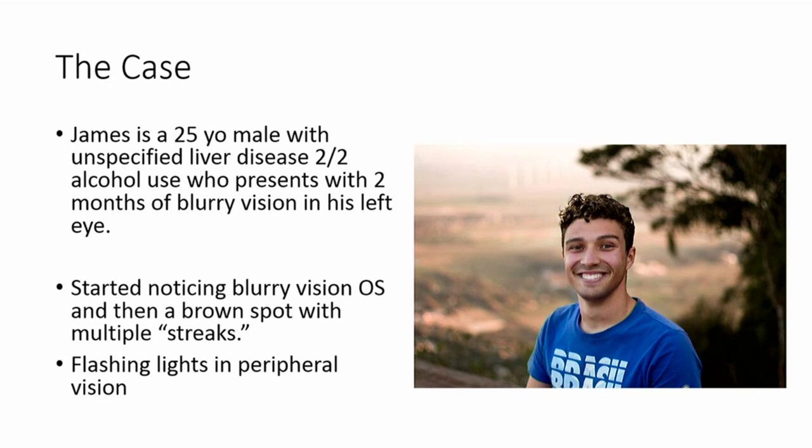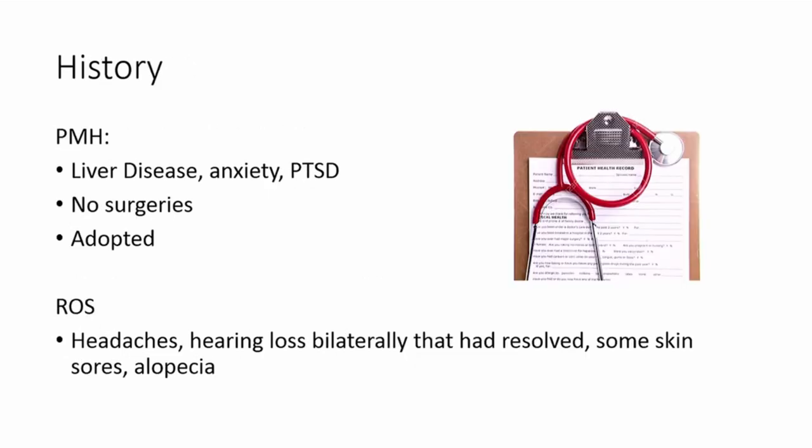He also had some peripheral flashing lights in his vision. Dr. Conrady, being an excellent clinician, gathered a thorough history, which was relatively unremarkable. He has this liver disease, anxiety, PTSD, no surgeries. He was adopted, so not much family history could be gathered. On review of systems, he reported headaches, bilateral hearing loss that had since resolved, skin sores, and alopecia — some nonspecific symptoms.